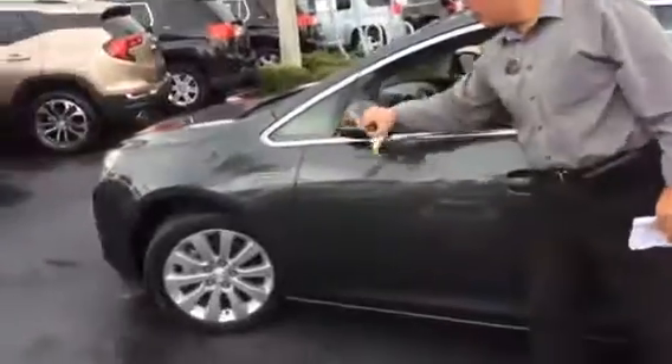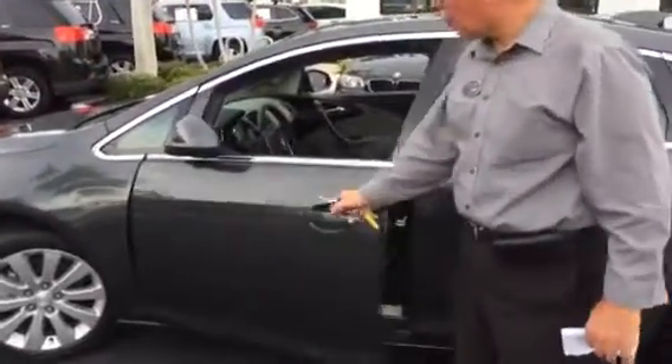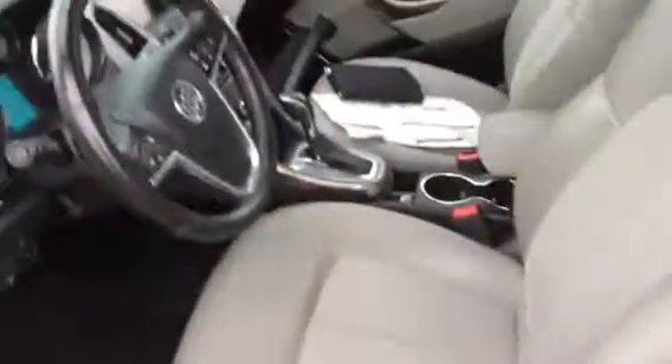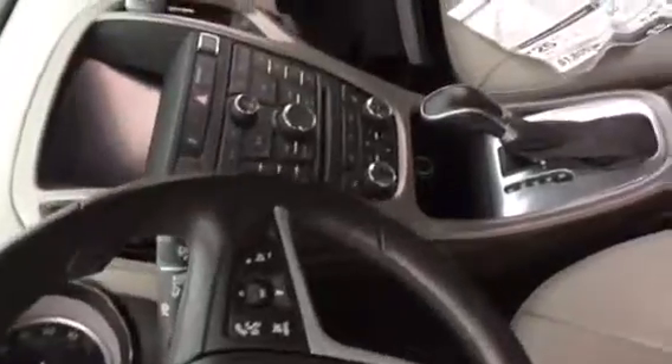We've got folding mirrors — great for a car wash or a drive-thru. We've got beautiful alloy wheels, a fully power seat with lower lumbar support, a leather steering wheel which is tilt and telescope, and a backup camera.